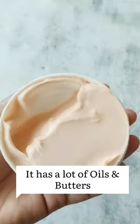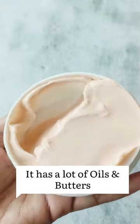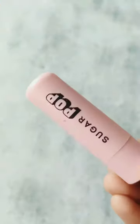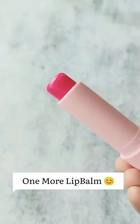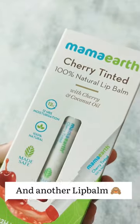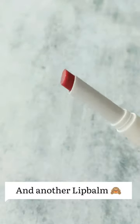Next we have one body butter from the Mom's Co — I have not tried it yet. Then we have some lip balms. The first one is from the Mom's Co, and then we have the Sugar Pop lip balm, which is a tinted lip balm. And then we have the Calendula lip balm from Suganda.